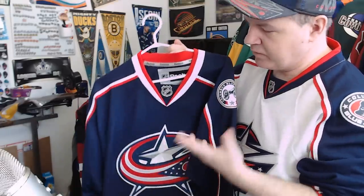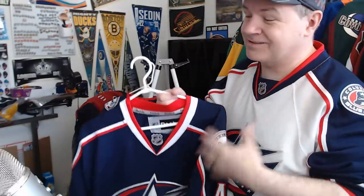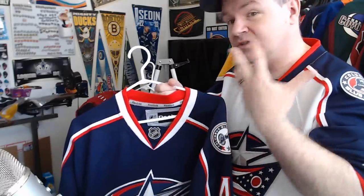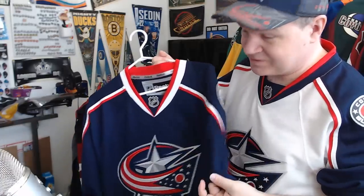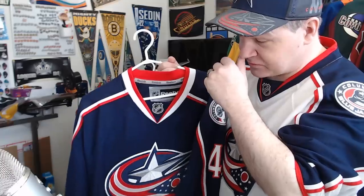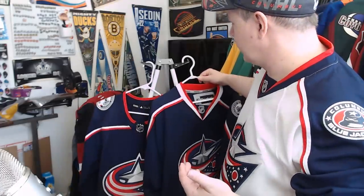This is a Reebok replica — straight off the bat I'm telling you it's a replica, not an authentic. Reebok authentics are fantastic; replicas are nice as well, but the biggest problem with replicas is snags and pulls. That's not really what this video is about though — this is about how Columbus's Adidas jersey looks better than the Reebok, personally.